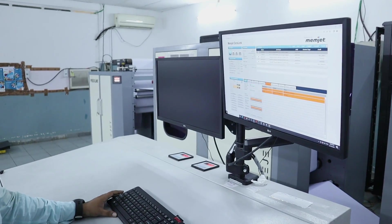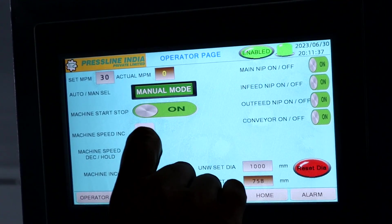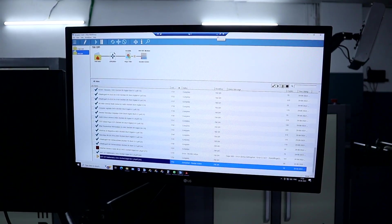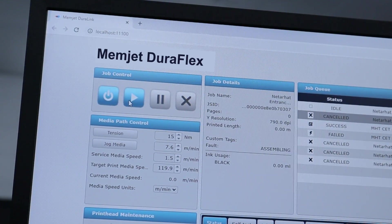Managing your print jobs is effortless with the NozzleJet's intuitive touch control panel. Customize job specifications, control logs and adjust print settings with ease. Whether you're handling short runs or high volumes, the NozzleJet excels in continuous production settings.